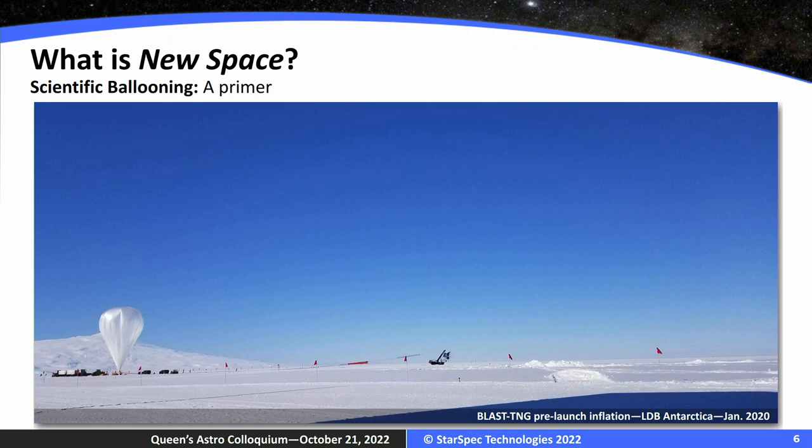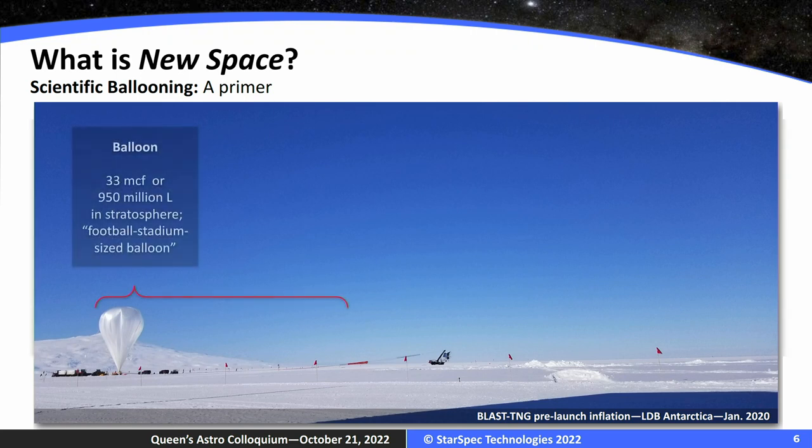I want to spend more time talking about space from a balloon-borne perspective, because that's less familiar. This is a picture of the BLAST TNG payload in Antarctica right before launch. Here's the balloon — you can't really tell the scale, but this balloon is about the size of a small apartment building on the ground. These are not little hand launches. These are 33 million cubic foot balloons. When it gets to the stratosphere, it reaches the size and volume of a football stadium.